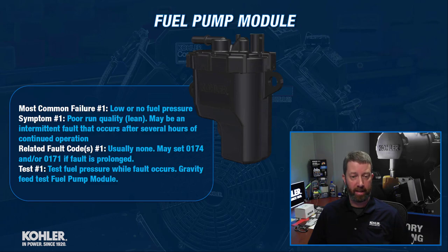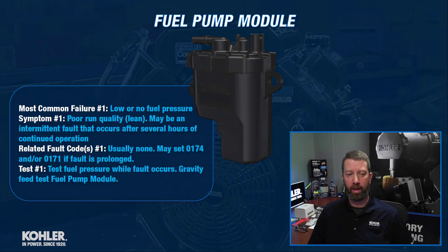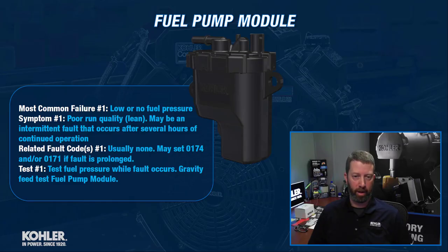If we can catch it in the act, it's a good idea to gravity feed test that fuel pump module to make sure we don't have a fuel delivery issue — a pickup line problem in the tank, a lift pump issue, a hose that when it gets hot suddenly gets kinked, or a plugged or restricted fuel filter. Any of those things can cause low fuel pressure. This pump has no suction capabilities; it has to have fuel provided to it.